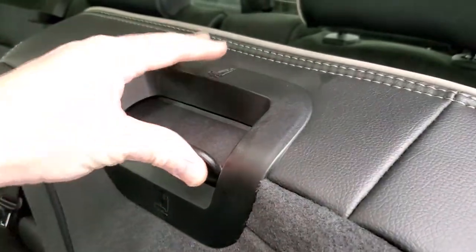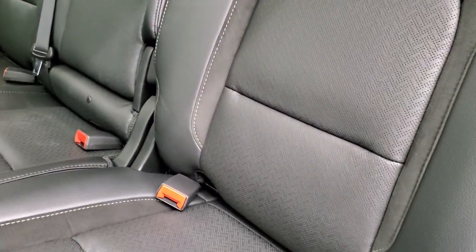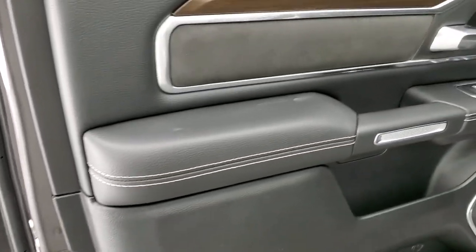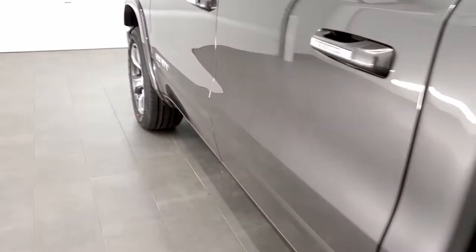To recline the rear seat, press the button and pull it toward you — it does recline a bit. You get child safety locks on the back doors and the same quality trim on the back doors as well.